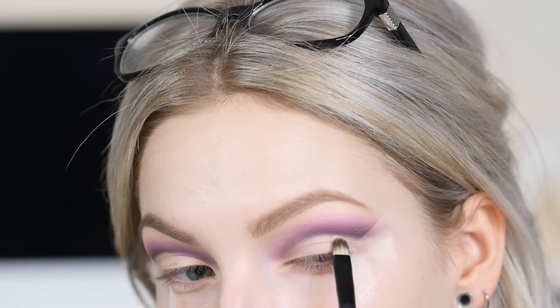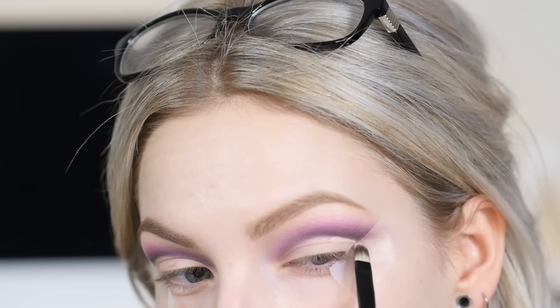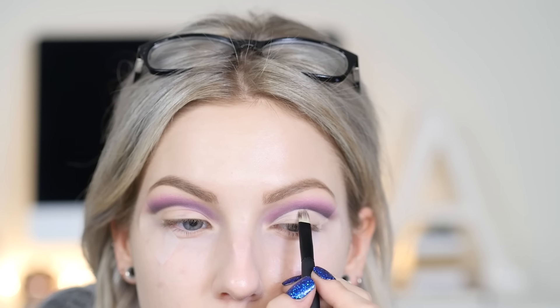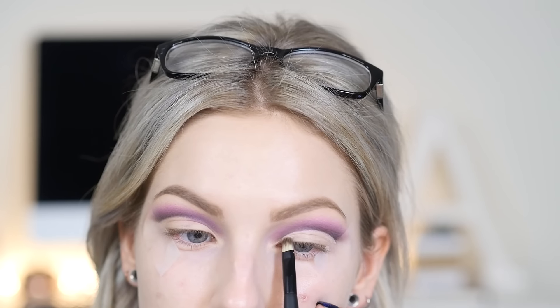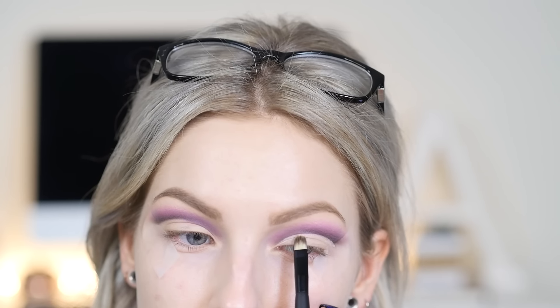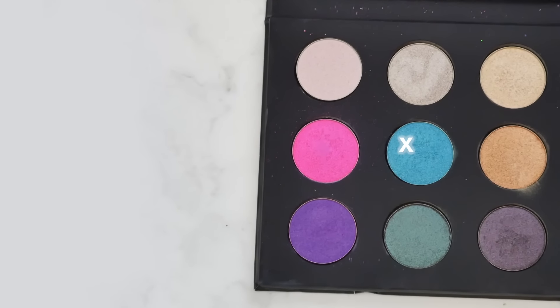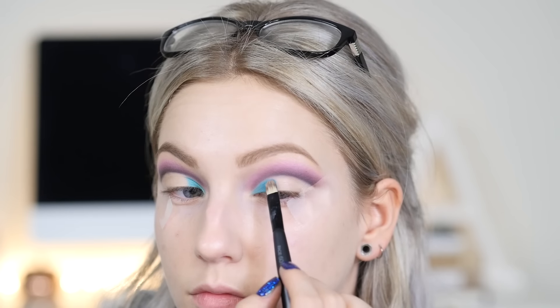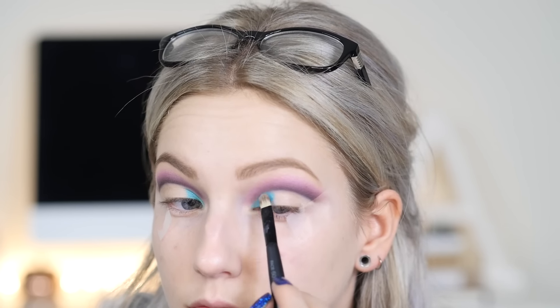To really carve out that crease and fix any mistakes made with the purple, I'm taking a small concealer brush with a high-coverage concealer. I'm using the Tarte Maracuja Creaseless Concealer, which is perfect for the eyelids because you obviously do not want it creasing. To fill in the lid, I'm taking a beautiful turquoise shade from the middle of the palette on a concealer brush, placing it on the inner corner and taking it about one-third of the way in.